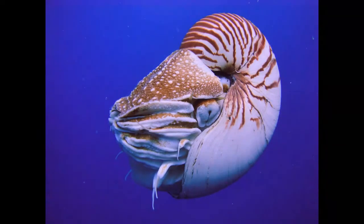Nautilus is a cephalopod and a close relative of octopuses and squids. This animal can be found in the tropical waters of the Indian and Pacific Oceans, near the coast of Fiji, Japan, Australia, and New Caledonia. Nautilus prefers life near the coral reefs.